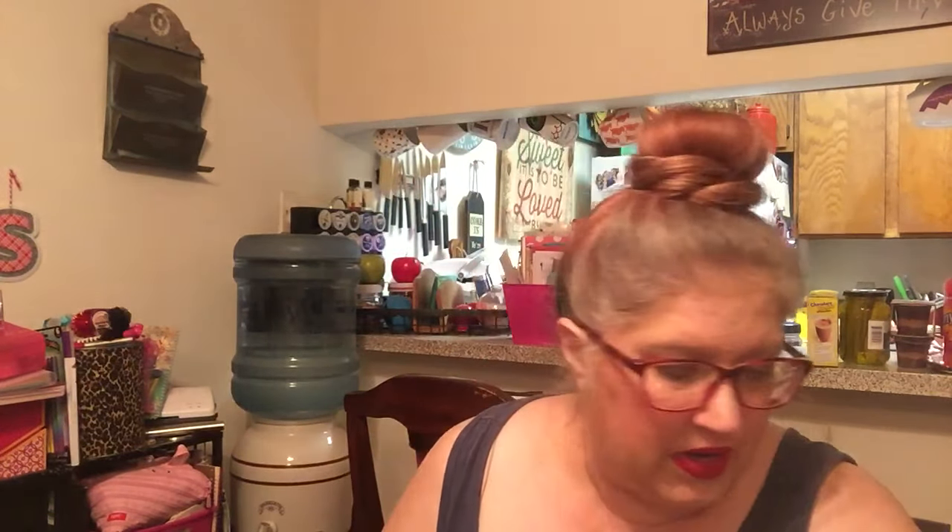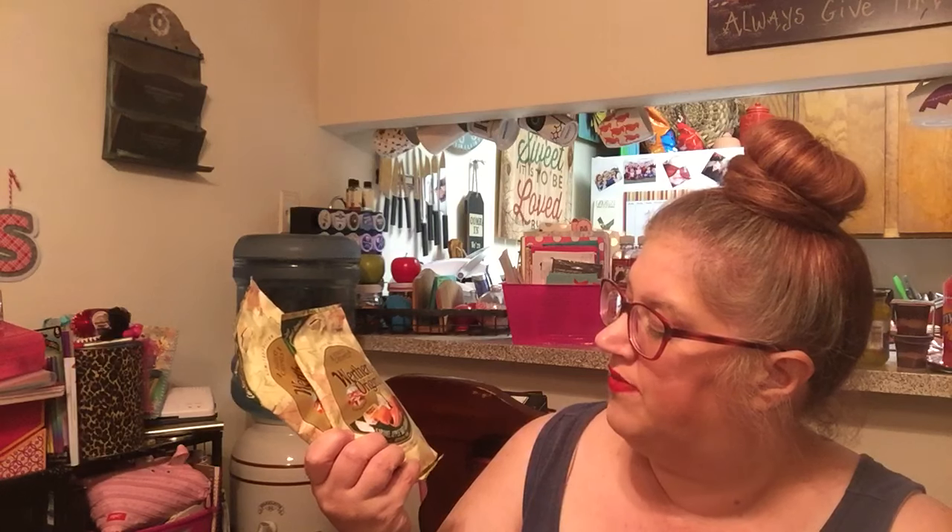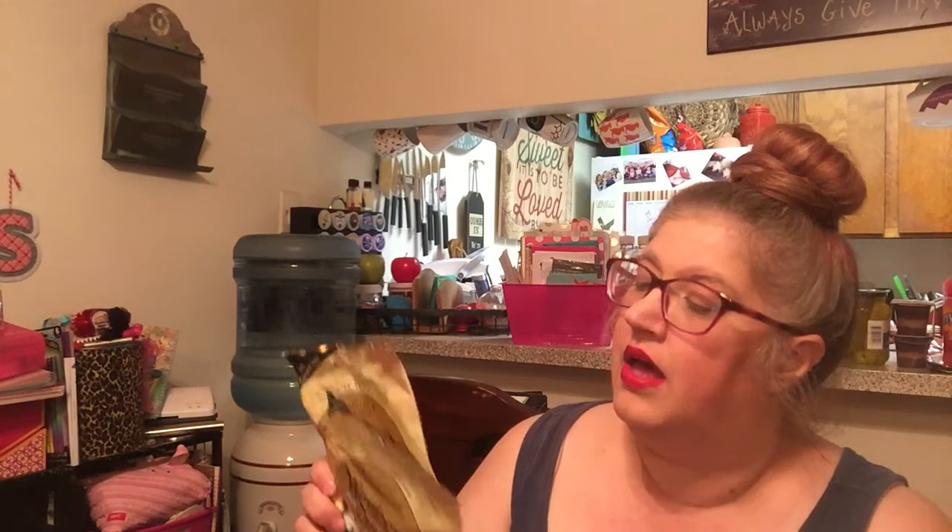The last food item is Werther's Originals Caramel Apple Soft Caramels. The serving size is six pieces and there's about two servings per container, so about a dozen pieces in each. They're soft and creamy caramels with the taste of caramel-dipped apples. I haven't tried these yet, but if not, I still love the Werther's Originals, so I'm sure I will love these.